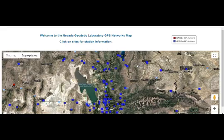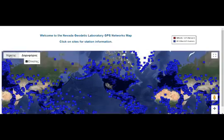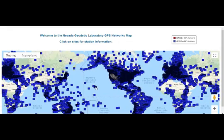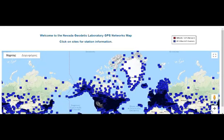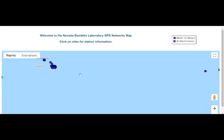I'll leave links below for this geodesy tool — it shows all the GPS stations in the world so you can see what's happening in your area. Let's look at Hawaii, where Kilauea is erupting. They have quite a lot of GPS stations there.